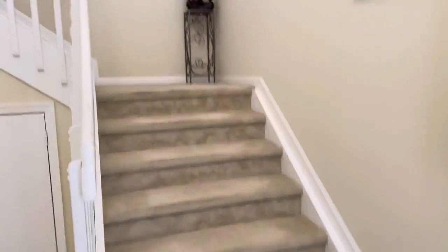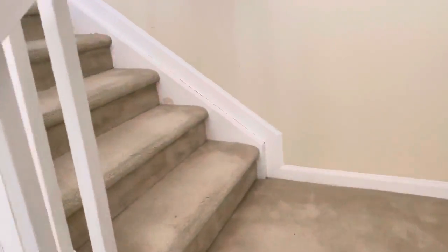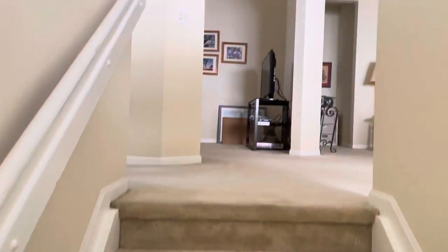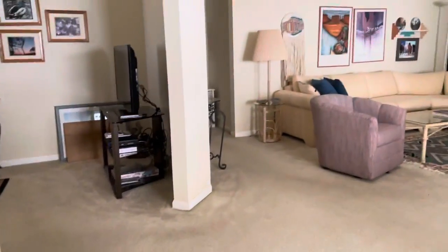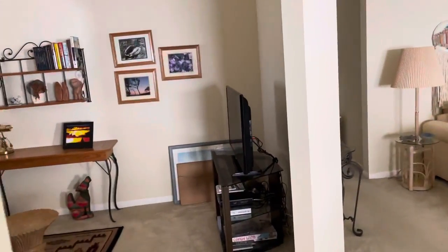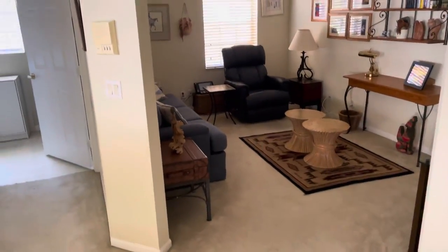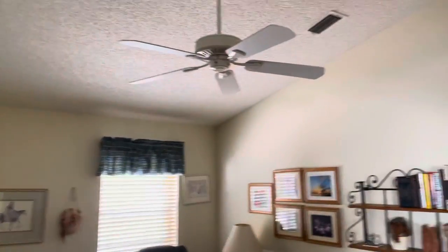Probably could use a cleaning. So it's like the opposite of everything else that we've basically seen — normally we walk up the stairs and everything's on the left, but this time everything's on the right.